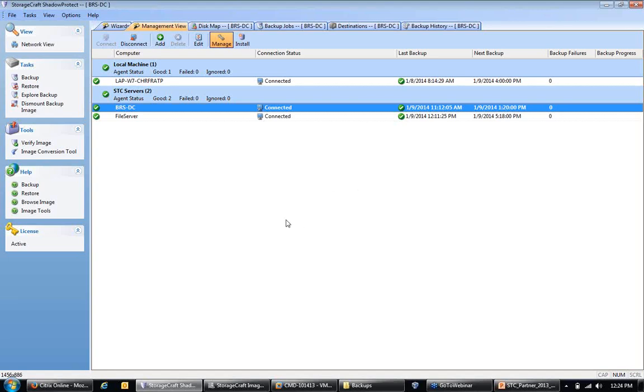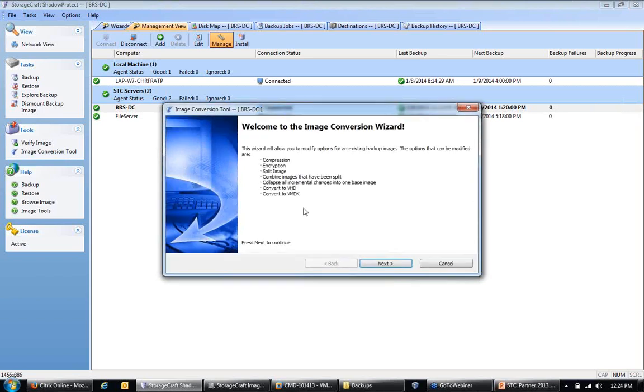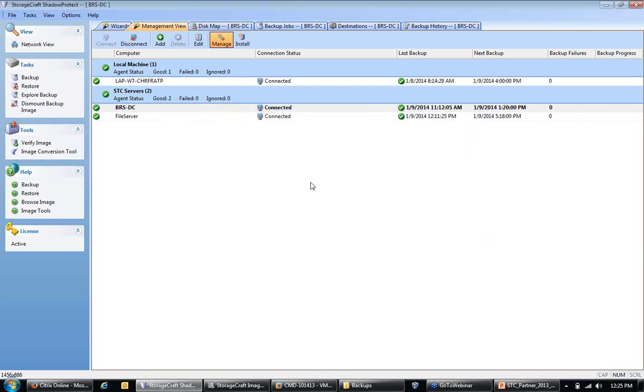Given our short window today, I'll assume we all know the basics about image-based backups and show you the image conversion tool — right here within the ShadowProtect console. The wizard modifies an existing backup and adds features including converting to VHD and VMDK. You do it on the fly; it's built into the product and completely free of charge. This is a manual process — it cannot be automated or scheduled, so it's run on an ad-hoc basis. The left-side tasks in ShadowProtect include Backup, Restore, Explore Backup, and Dismount Image.